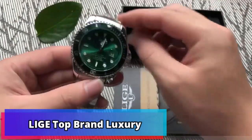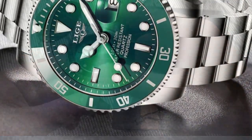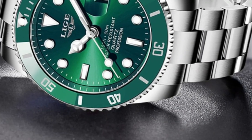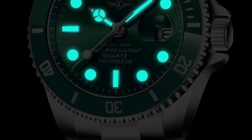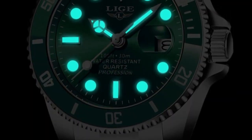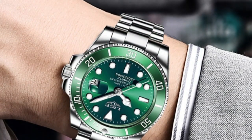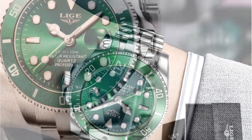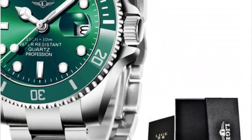Product number 3: Lige Top Brand Luxury Fashion Diver Watch. If you're looking for a luxurious watch that can keep up with your active lifestyle, the Lige Top Brand Luxury Fashion Diver Watch is an excellent choice. This watch is made with 30 ATM waterproof material and features a date clock for convenience. The sporty design includes an adjustable band for a comfortable fit, and the quartz movement ensures accurate timekeeping. With its stylish and durable design, this watch will keep up with you wherever your adventures take you.